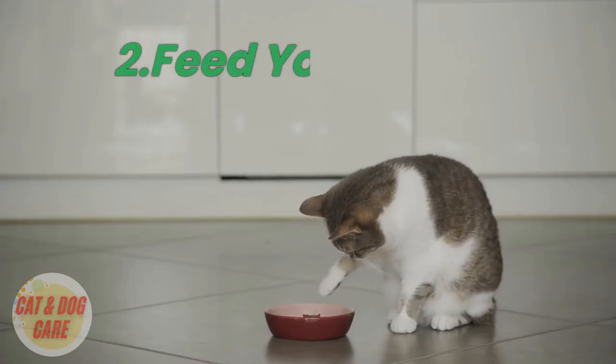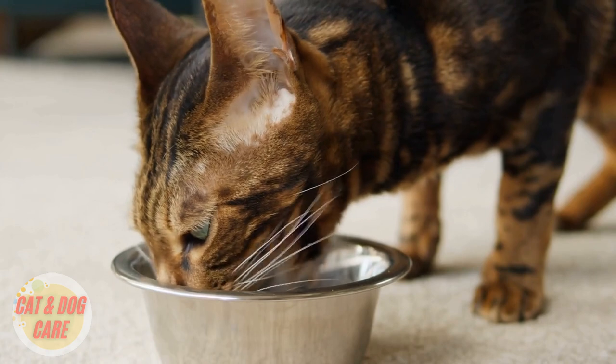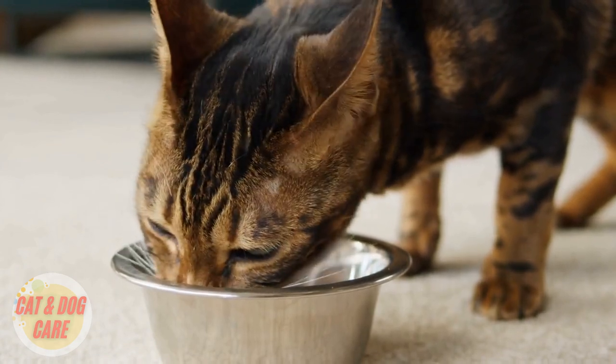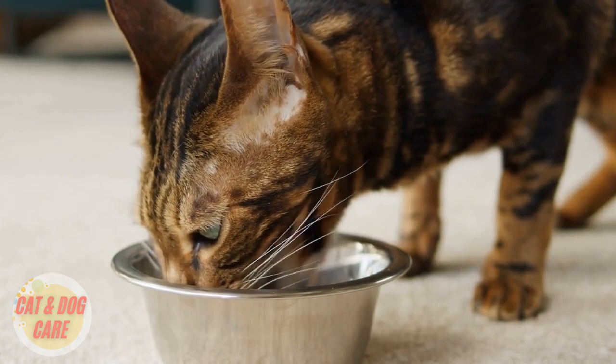2. Feed your cat a healthy diet. What your cat eats can have a significant impact on the health and appearance of their coat. Feeding your cat a diet that's rich in protein, vitamins, and minerals can help promote healthy skin and a shiny coat. Look for high-quality cat food that contains real meat, and avoid foods that are high in fillers and artificial ingredients.